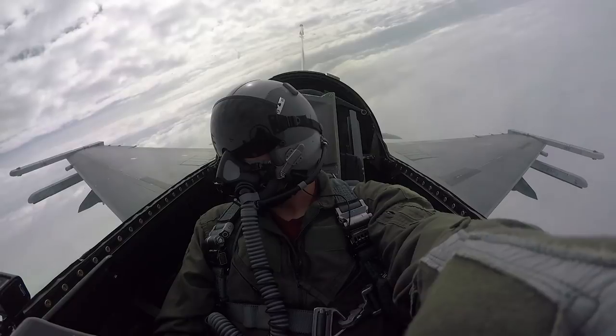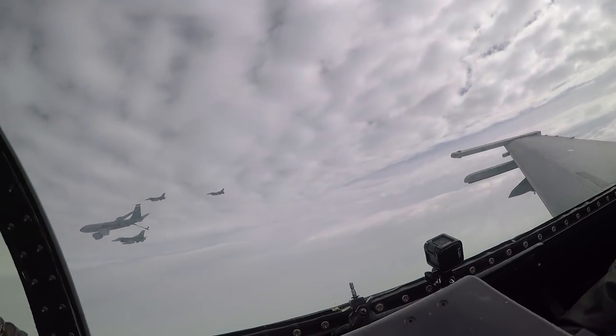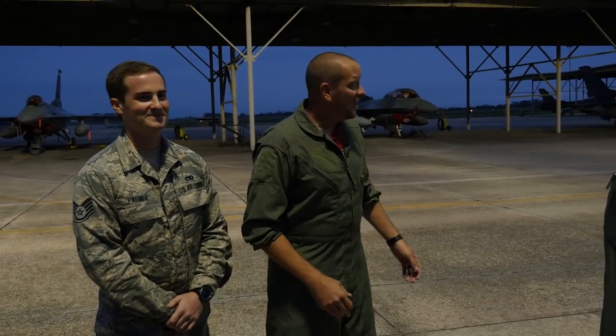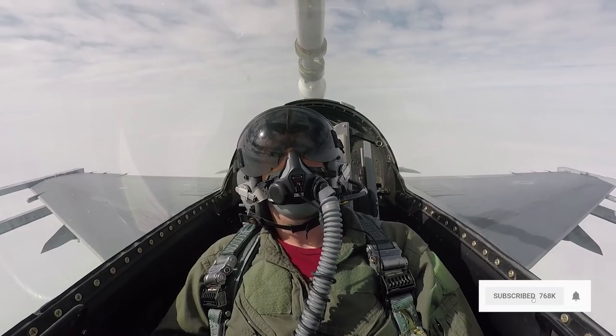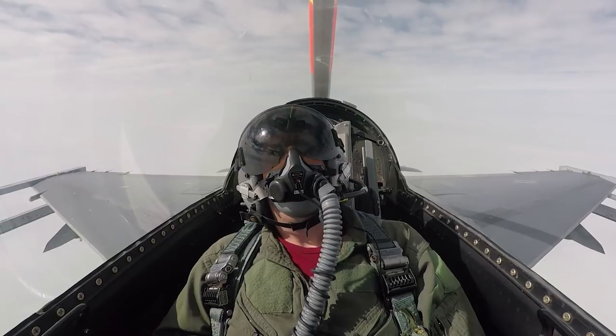Earlier I got the great honor of flying with Colonel Vaughn in this F-16D right over here. It was an amazing experience. Please be sure to subscribe and check out that video, but there's so many moving parts beyond just the pilot, beyond just the plane, and so many amazing people here. We want to do a quick walk around and share some of that with you.